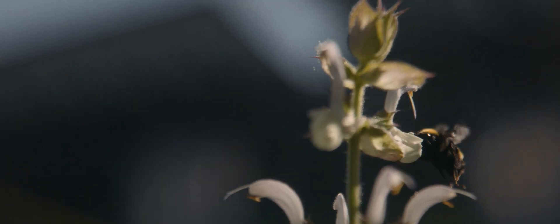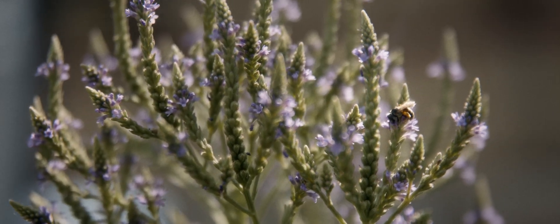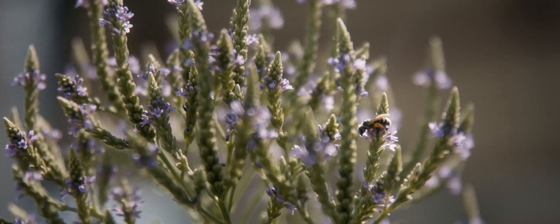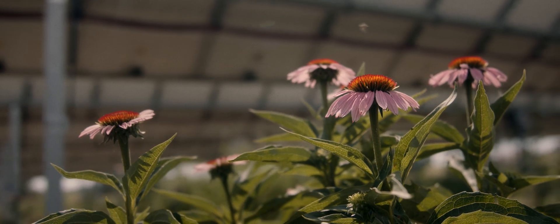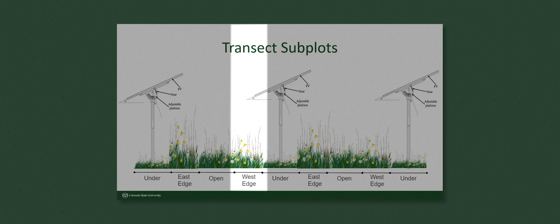We hypothesized that by planting these native wildflowers specifically, we could improve the quality of the habitat for pollinator species. What we did is once a week, we would visually count and record the number and species of flowers in each plot and at all four of the transects within each plot.